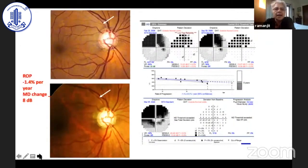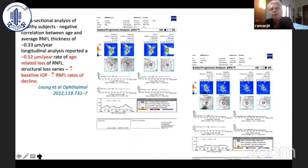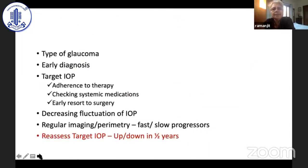Here is a patient who has progressed — there was a very thin RNFL defect above, and you can see it widening and giving a defect in the inferior hemisphere. Once patients progress, ideally we should have looked hard at the imaging and prevented that progression from occurring.